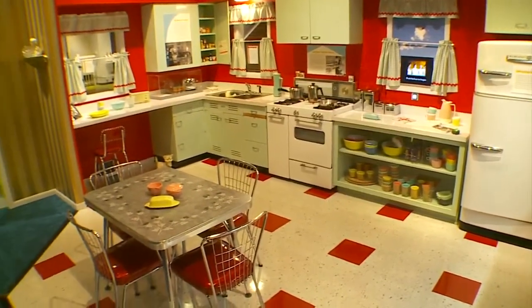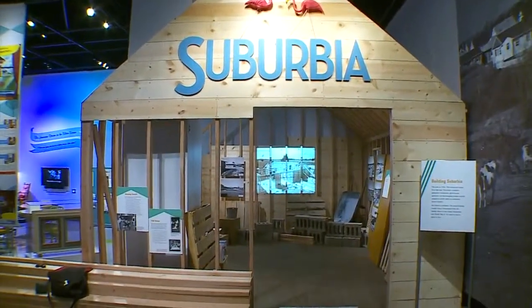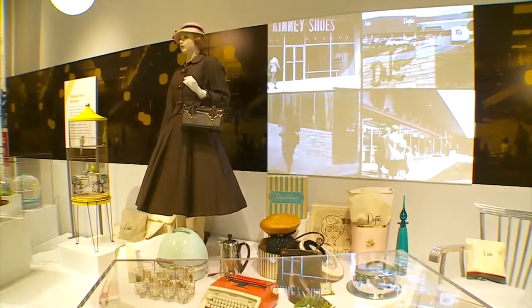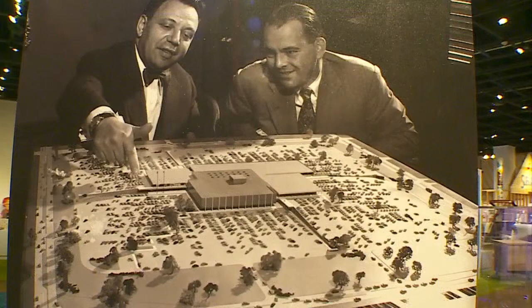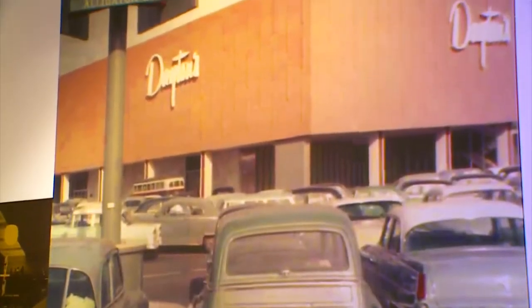You'll also see a section on Southdale, the first fully enclosed mall. And right in the middle is a 1956 Chevrolet station wagon, which is pretty iconic when you think about the suburbs and transportation — think of it as sort of the predecessor to the minivan today. You mentioned Southdale; it's one of the oldest malls in the country, which speaks really to the Twin Cities suburbs itself.